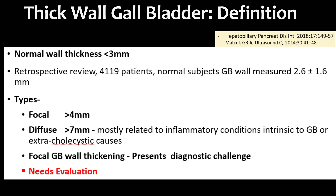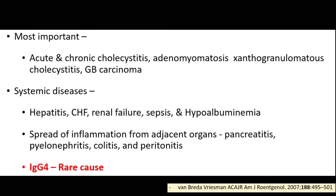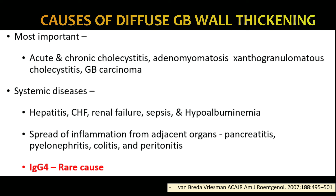If the gallbladder wall is focally thickened more than 4 mm, we are dealing with thick-walled gallbladder. If it is diffusely thickened circumferentially and its thickness is more than 7 mm, we are also dealing with thick-walled gallbladder. Focal wall thickening is always suspicious and always needs evaluation. The causes of diffuse GB wall thickening include acute and chronic cholecystitis, adenomyomatosis, xanthogranulomatous cholecystitis, and GB carcinoma. Systemic diseases causing serosal edema include hepatitis, congestive heart failure, renal failure, sepsis, hypoalbuminemia, or spread from nearby organs like pancreatitis, pyelonephritis, colitis, or peritonitis.